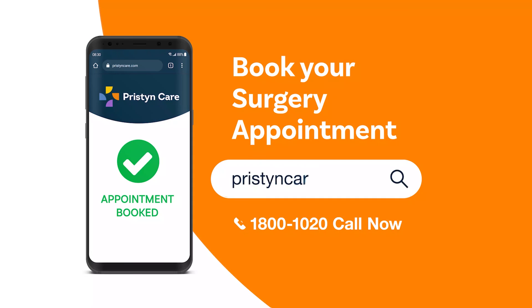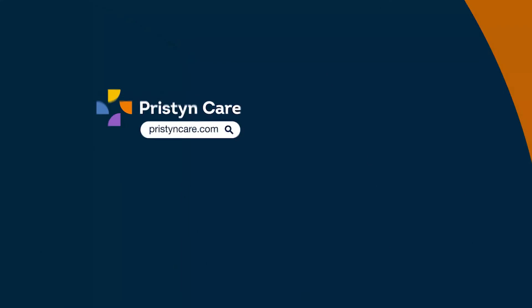The patient will stay for a full day and will be discharged the next day. The physical activity of the patient will resume quickly. For your gallbladder surgery appointment, visit pristinecare.com.